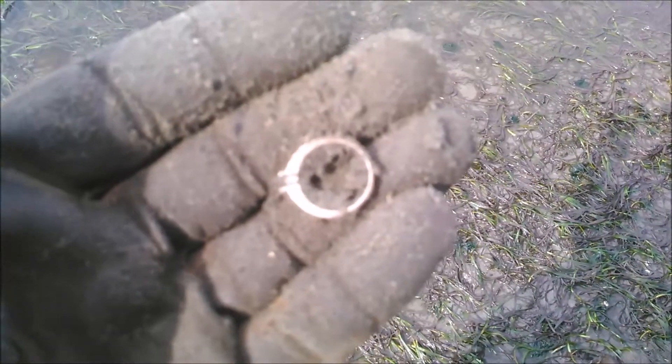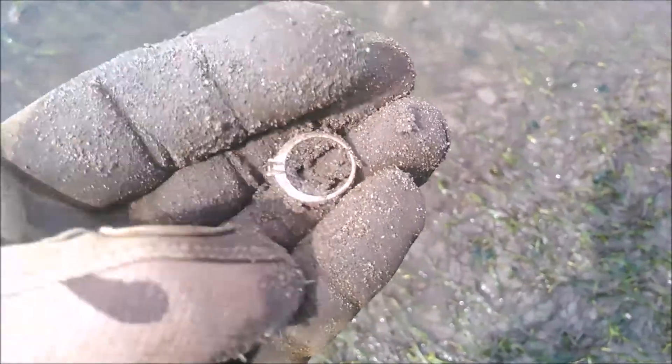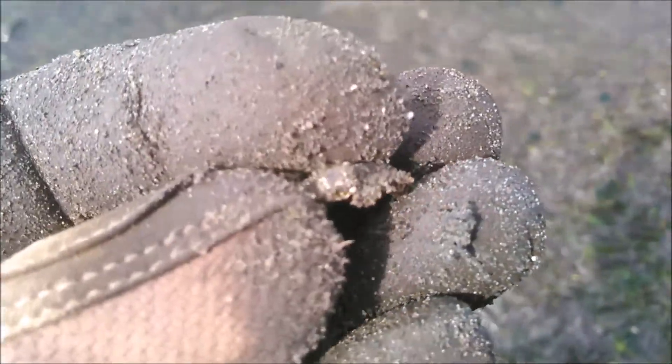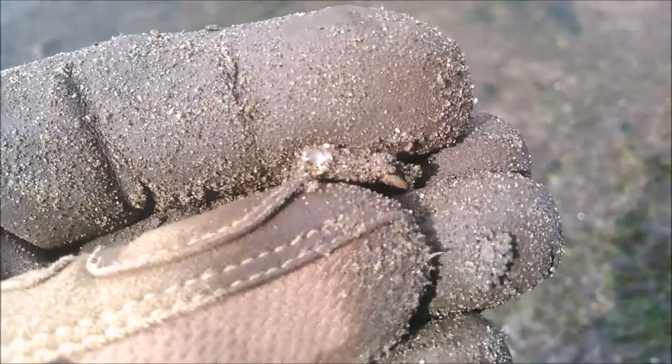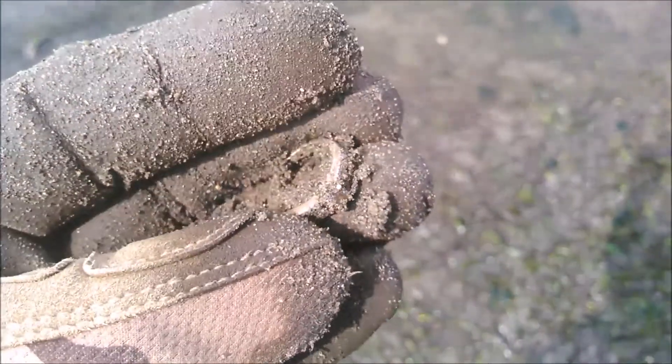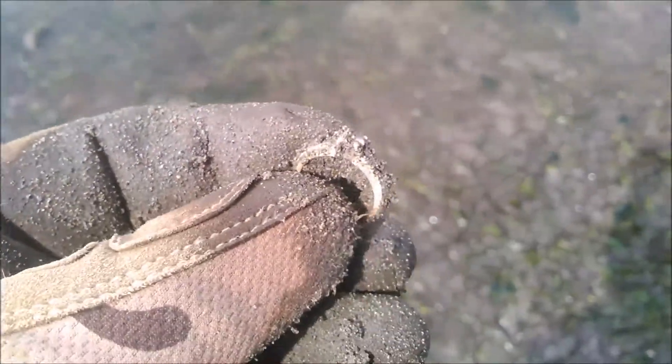Back down at my favorite beach, got me another ring. The tide's way out. I was actually playing around with the XP Deus and monkeying around with the settings, and I figured out a few settings that are giving me good results in this saturated sand, which it hates. The other program I was running, the feedback was just almost impossible to deal with.